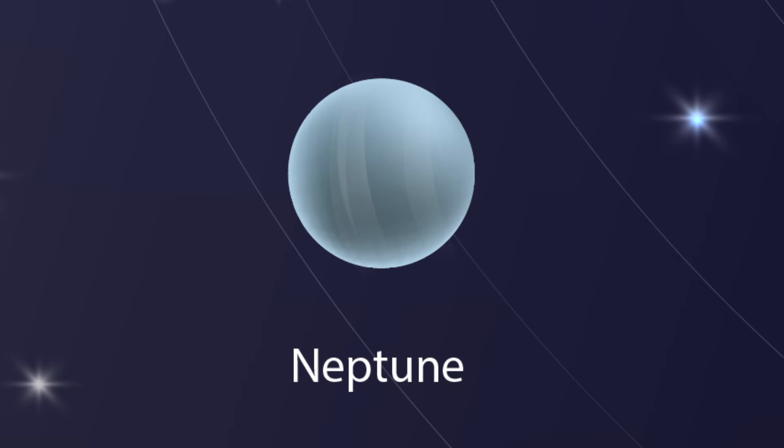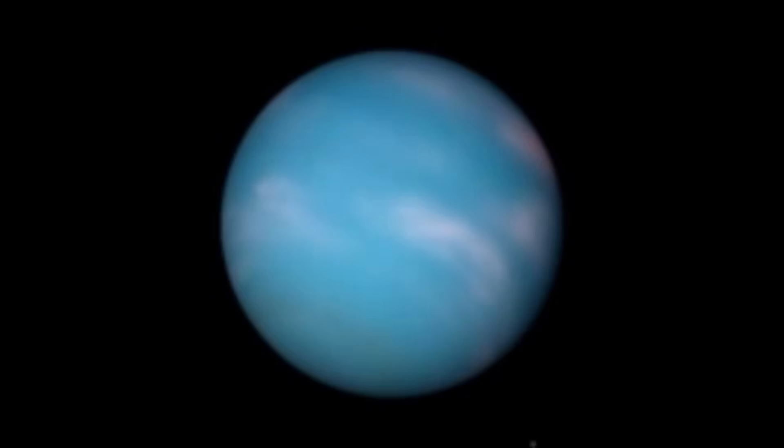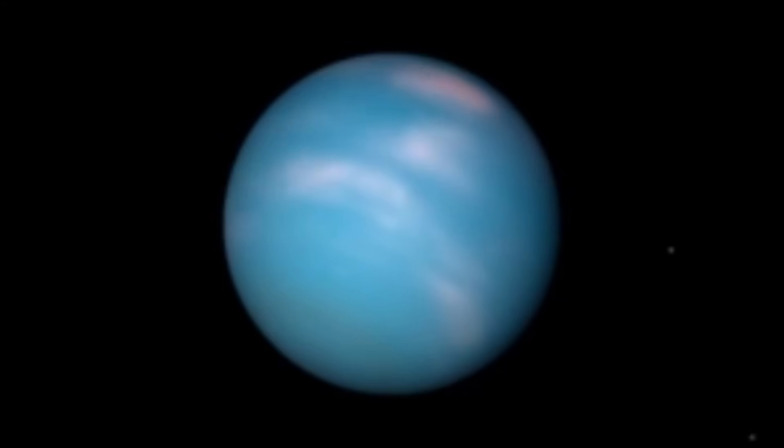Neptune — the windy planet. This is Neptune. It is the farthest planet from the sun. Is it cold? Very cold. Neptune has the strongest winds in the solar system. Woosh!